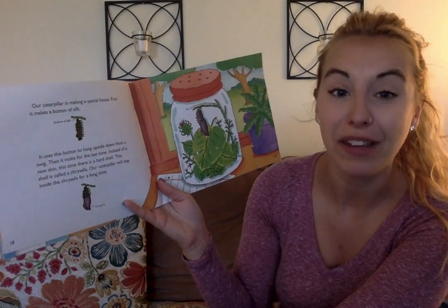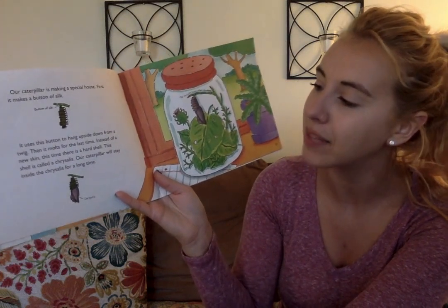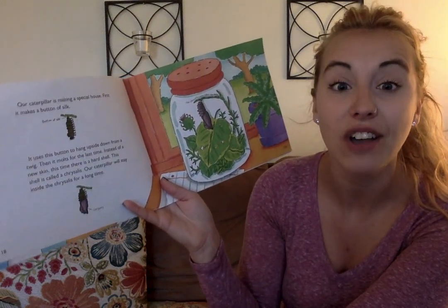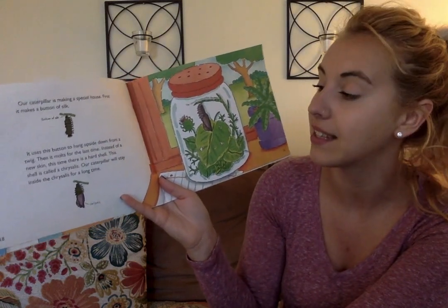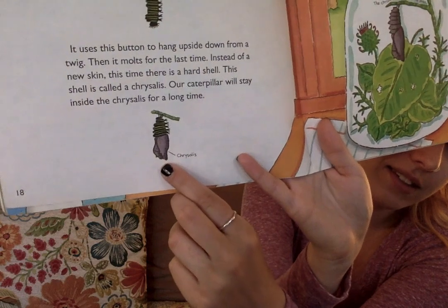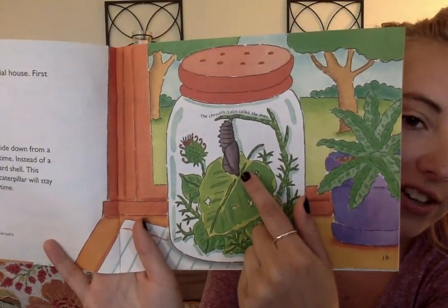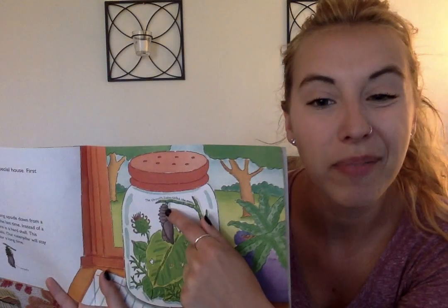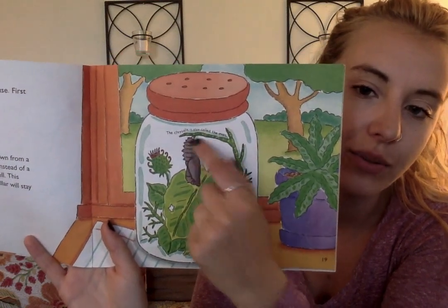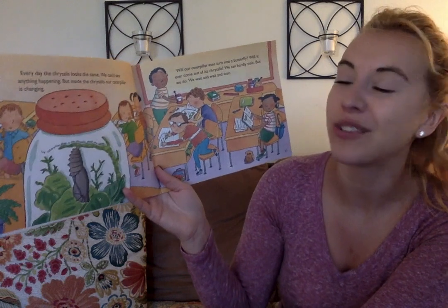Our caterpillar is making a special house. First, it makes a button of silk. It uses this button to hang upside down from a twig. Then it molts for the last time. Instead of a new skin, this time there is a hard shell. This shell is called a chrysalis. Our caterpillar will stay inside the chrysalis for a long time. Here's the chrysalis — this is what it was before. There he is in the jar hanging from the button. It's not a real button like on your pants or shirt — it's just something that attaches the chrysalis to the branch. It's almost like he's hibernating like a bear.